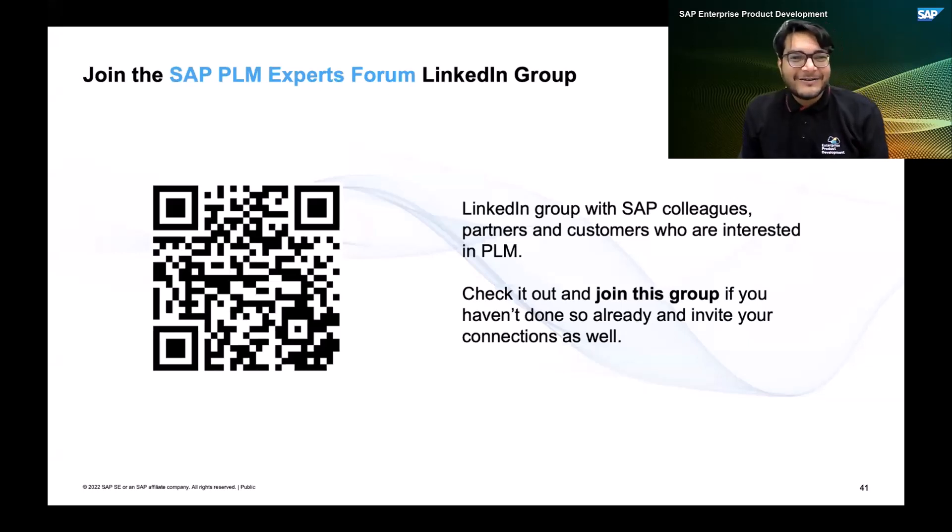Just a quick shout-out to the LinkedIn group we have for the SAP PLM Expert Forum. In case you are wondering about what's the next event where we are going to talk about SAP PLM, or where the new assets for enterprise product development and PLM-related topics will be, this is the group to follow and to get your connections to join, so that you are up-to-date on posts and other updates that our experts and product owners share. You can also expect to share ideas or start discussions in this group. Don't forget to join and invite your connections from the PLM space. The link to the group is also in the chat, and you can scan the QR code to join the group and invite your connections today.